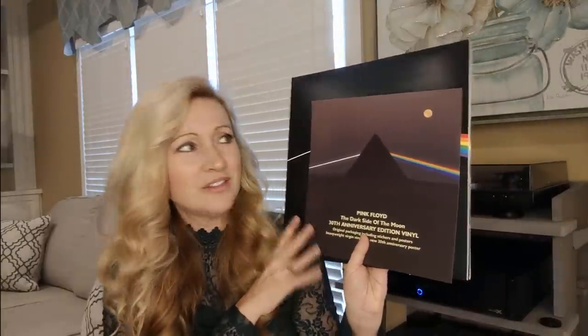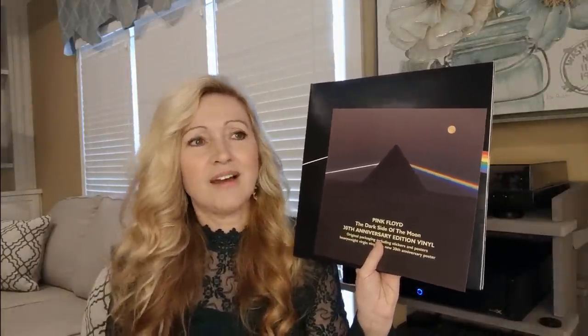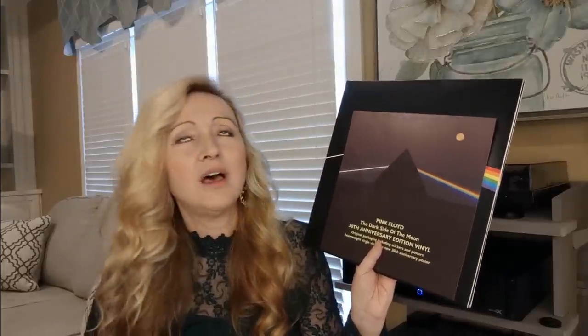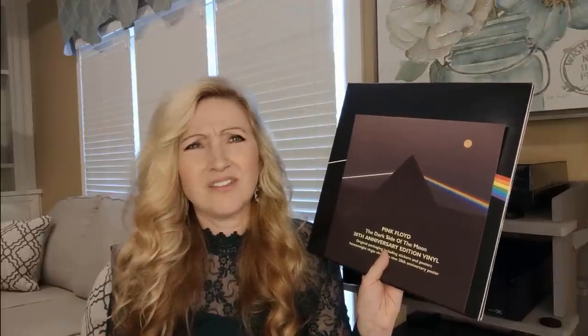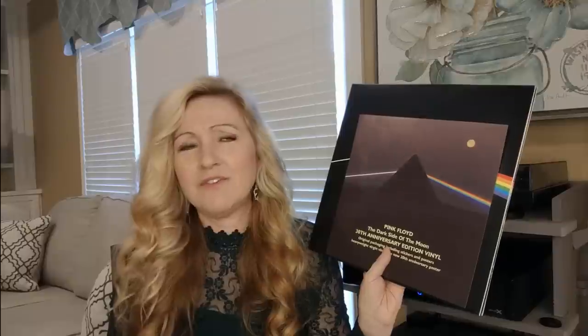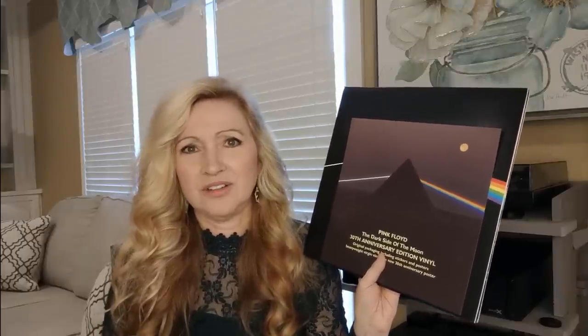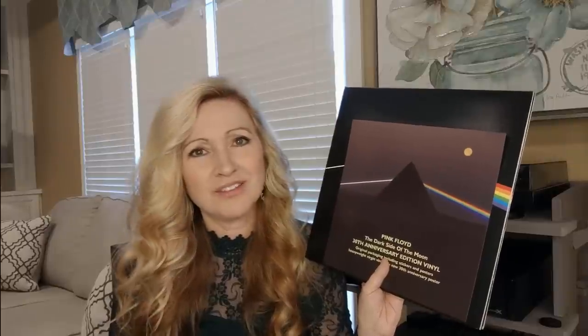I love Pink Floyd. I have this record — The Dark Side of the Moon — the 30th anniversary album. I gave this one a listen with my upgrades from Emotiva and it's incredible. The details of the guitar are unbelievable; there's just so much more detail to listen to. And you've got to have the right stereo equipment, but you don't have to spend a ton of money — and that's what I think is really cool.